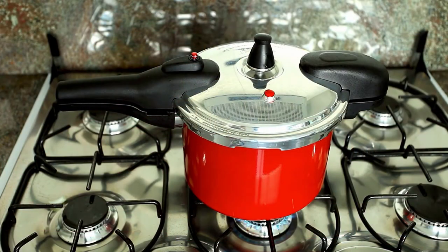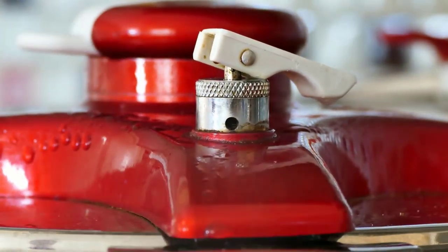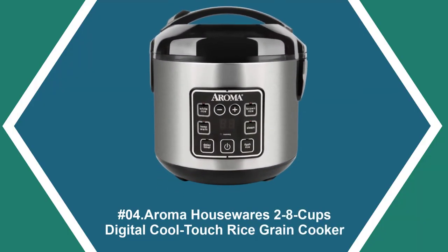This product comes with a full-view tempered glass lid, making it easy to monitor your food while cooking. One appliance can help you create an entire meal thanks to its simultaneous steaming capability. The round shape and one-touch operation make it easy to use, while the included steam tray lets you steam foods above while rice, soup, or another dish cooks below.